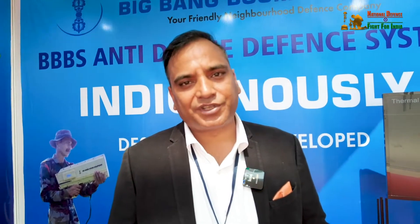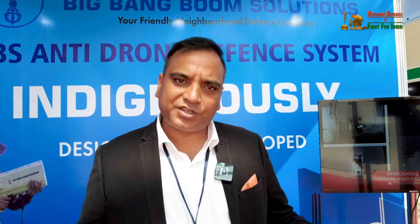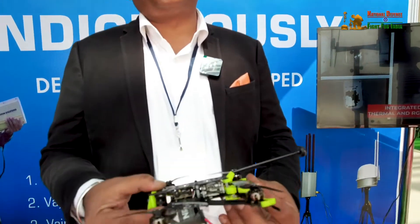This drone has been designed specifically for Para SF, special operations, MIUU operations, and similar military missions. It is an ideal product for those kinds of operations.